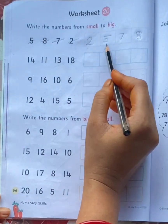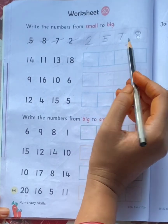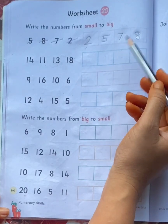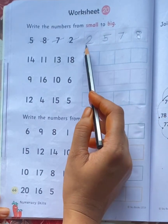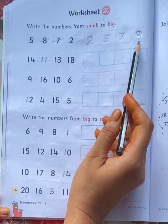2, 5, 7, 8. Children, always remember: in ascending order, the number always increases.